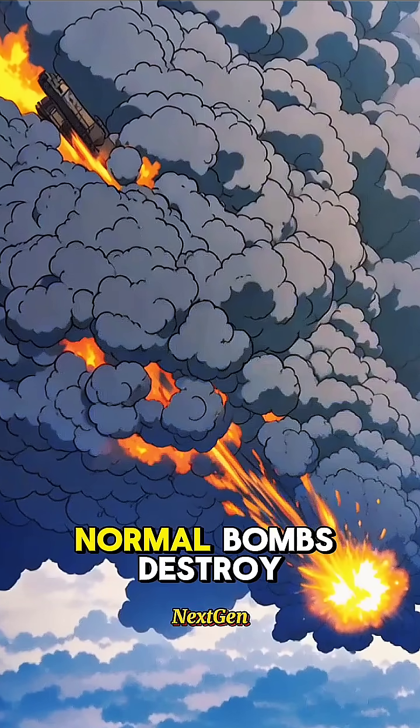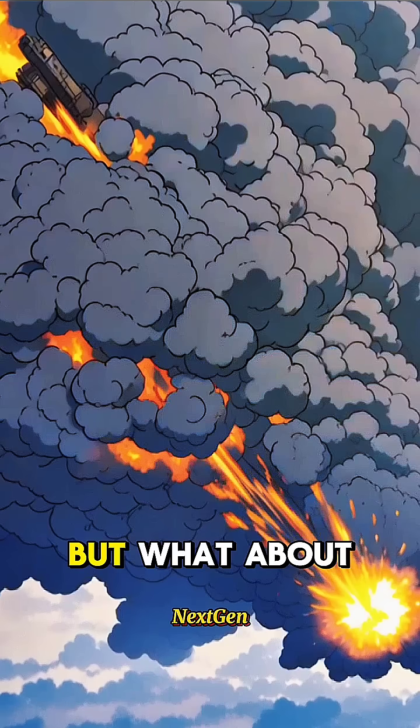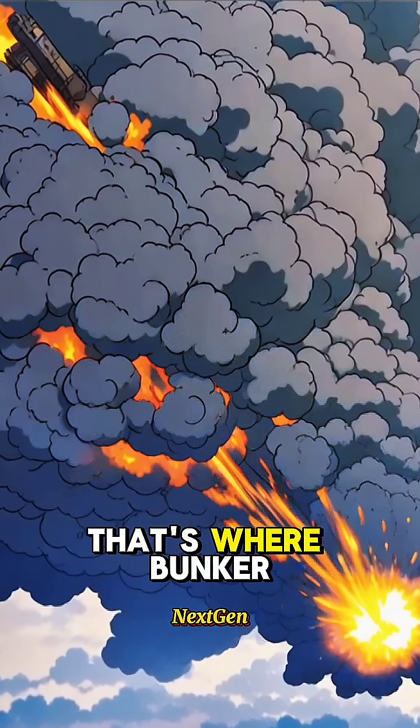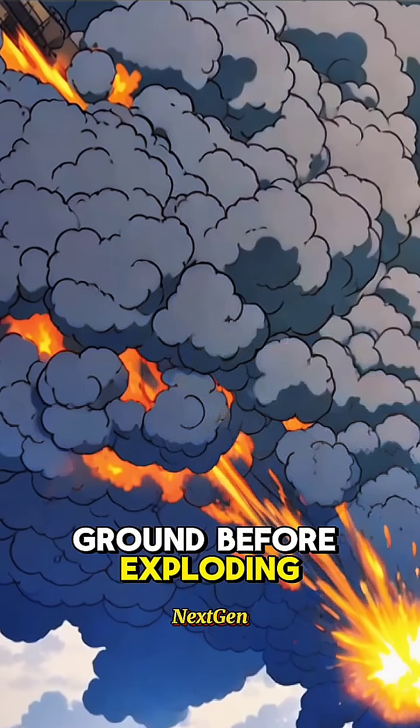What is a bunker buster bomb? Normal bombs destroy the surface, but what about underground bunkers? That's where bunker busters come in. They are heavy high-speed bombs designed to smash deep into the ground before exploding.